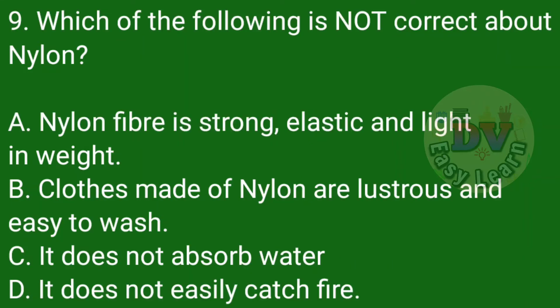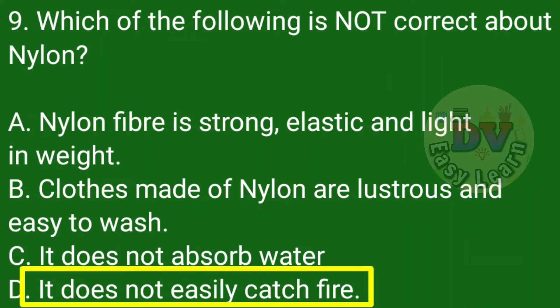Question number 9: Which of the following is not correct about nylon? Correct option: It does not easily catch fire.